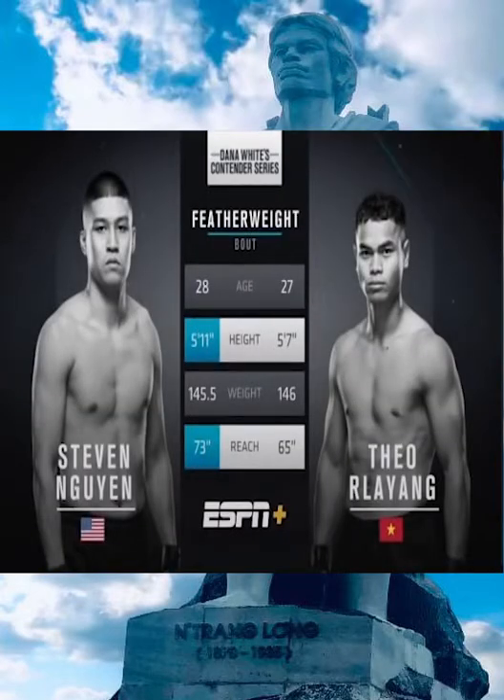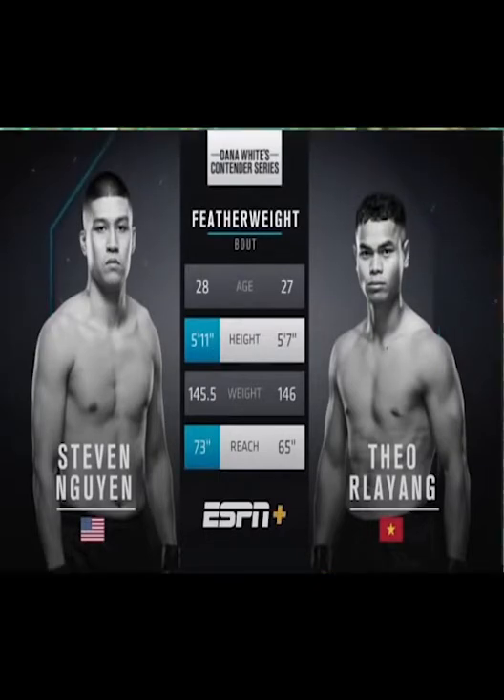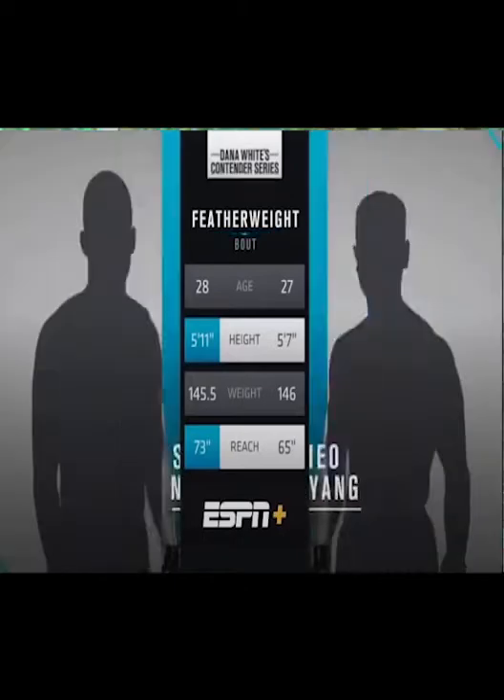Significant height advantage — 4 inches for Wynn — and the reach advantage there as well, an 8-inch reach advantage for the young man from Kansas. Our referee for this one, Mike Beltran. Alright gentlemen, first round.